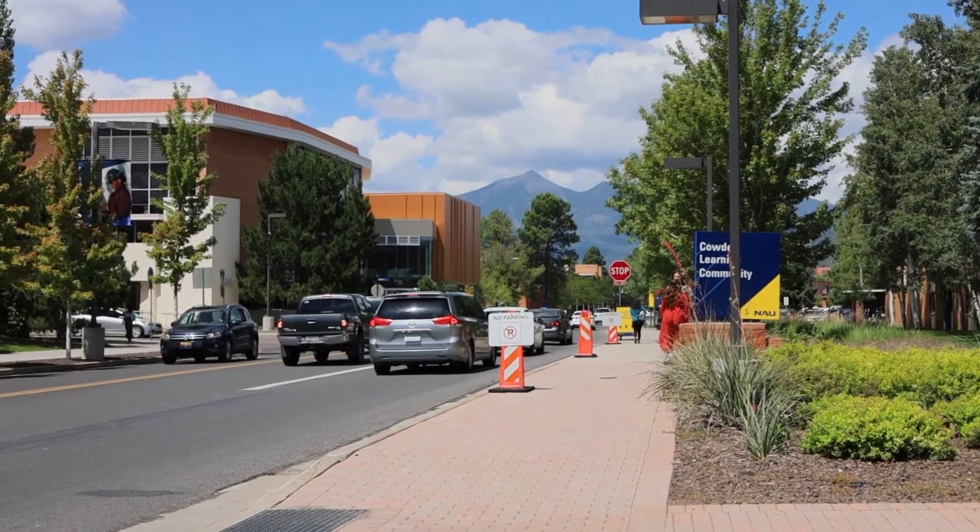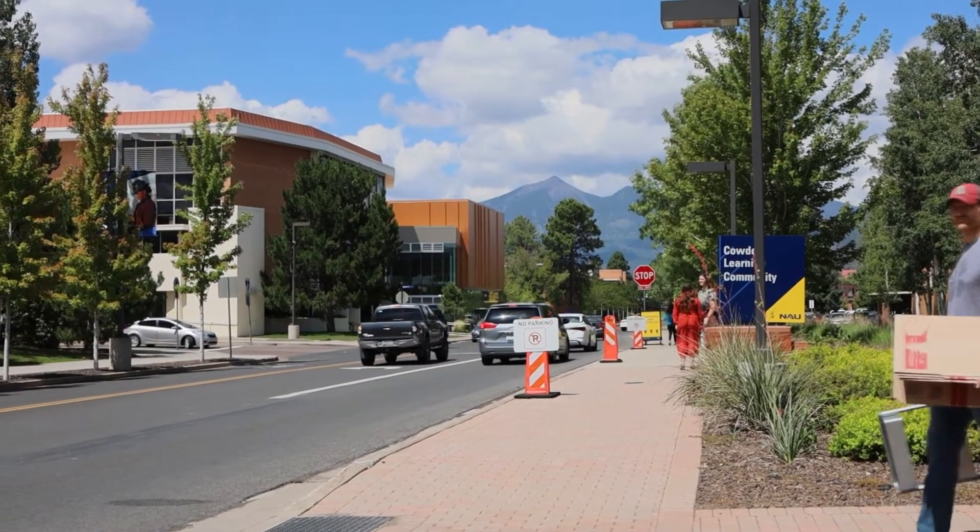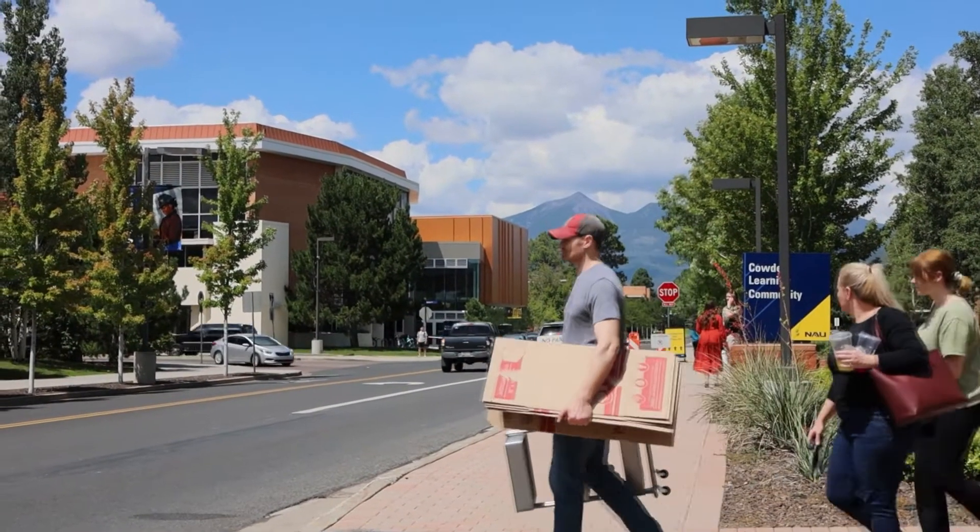If your guest move-in helpers are arriving in a different vehicle, please have them park in the designated long-term lot noted on your directions to campus.